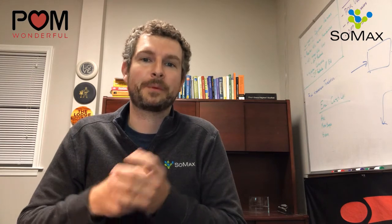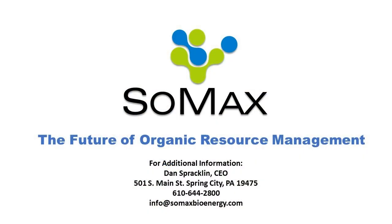Thank you for the opportunity to present our solutions, and we look forward to working with you on this exciting project.